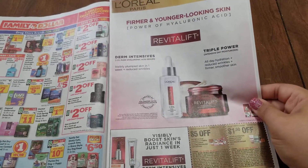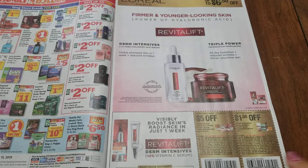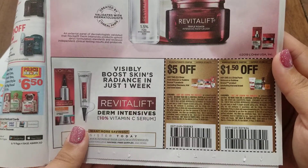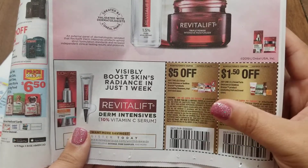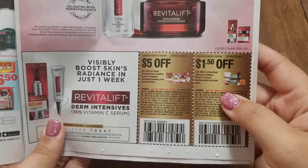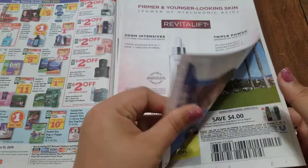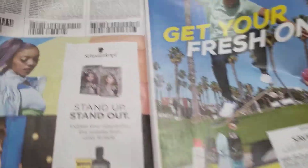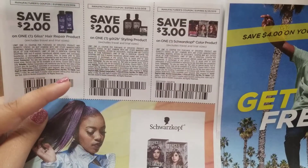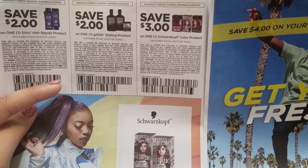Over here we have some L'Oreal Paris — a bronze product, $5 off two and $1.50 off one of the skincare. Up here we have $2.00 off Gliss hair repair product, $2.00 off Got2B styling product, and $1.00 off the Schwarzkopf color product.